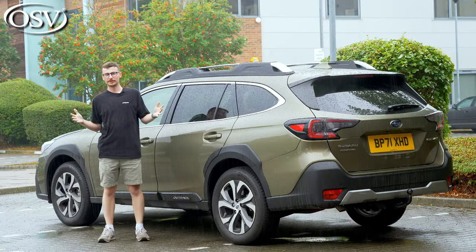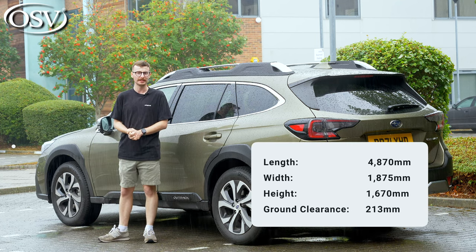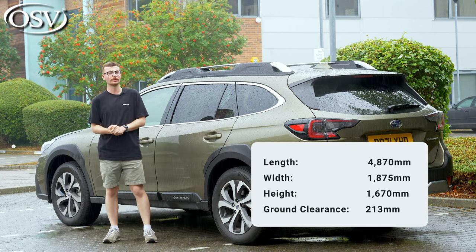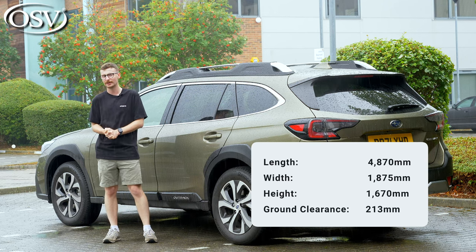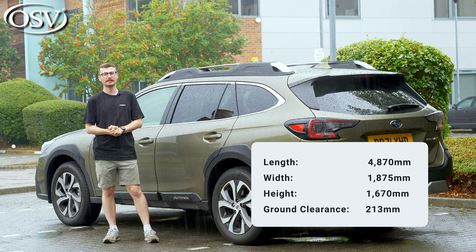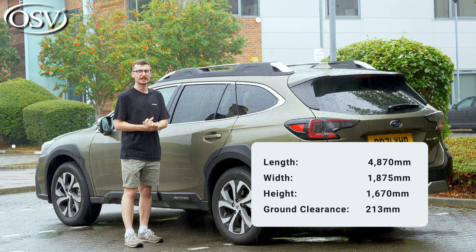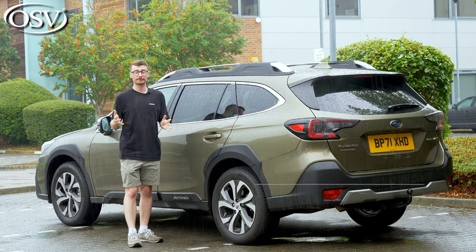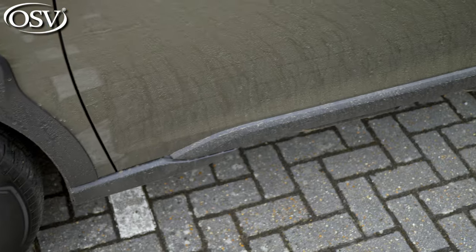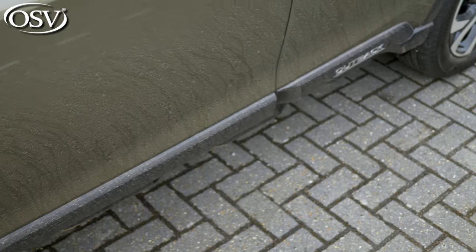In terms of dimensions, the length of the Outback is 4,870 millimetres — 200 millimetres longer than the VW Golf Alltrack, but just a bit shorter and narrower than the Audi A6 Avant. It's 50 millimetres wider than the V90 Cross Country, and ground clearance is an excellent 213 millimetres — on par with the Range Rover Vogue and Jaguar F-Pace, and just a few millimetres shy of the Toyota Land Cruiser.